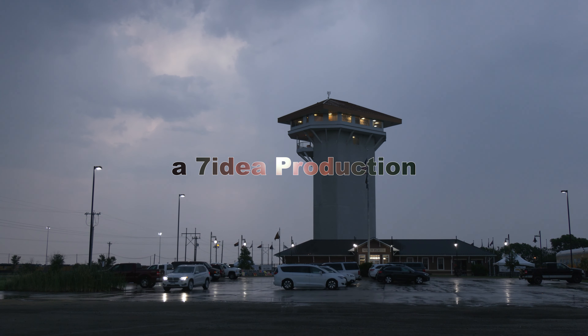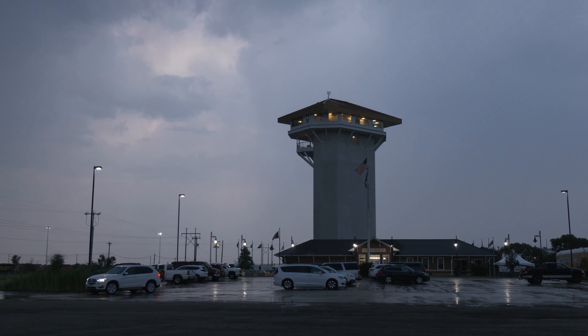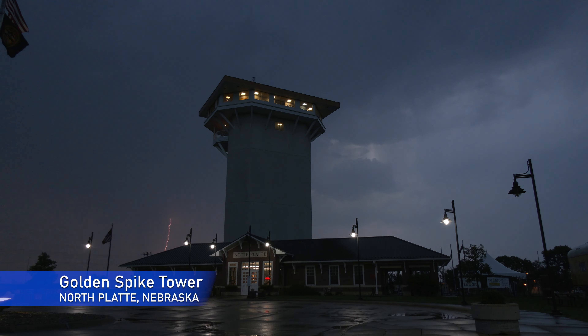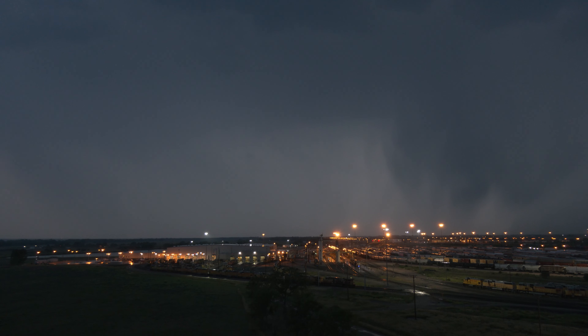Since its grand opening on June 26, 2008, the Golden Spike Tower has become an iconic landmark in North Platte. The eight-story tower and visitor center offer a grand view of Bailey Yard, paired with a wealth of information on railroad operations and history.